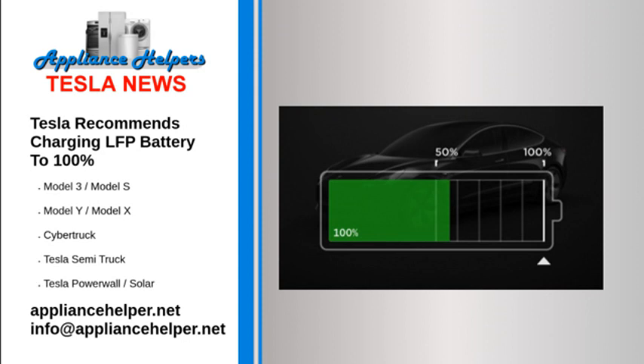Interestingly, Tesla also instructs owners not to activate sentry mode in safe locations.